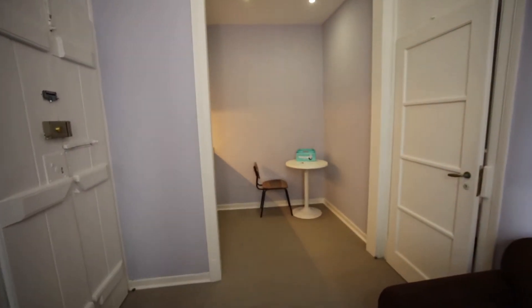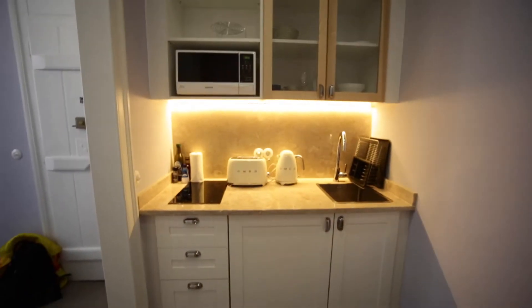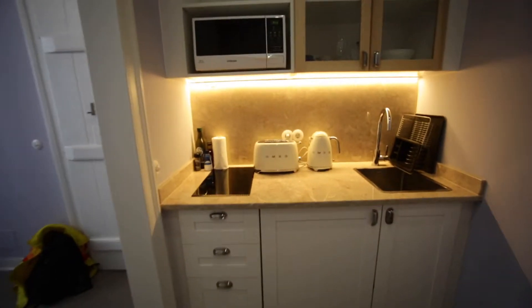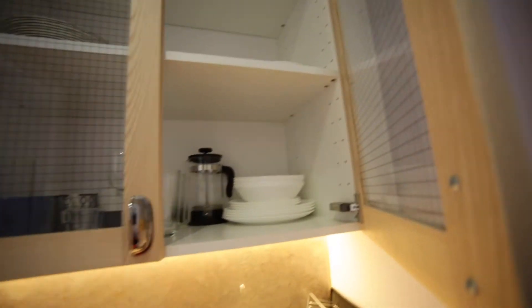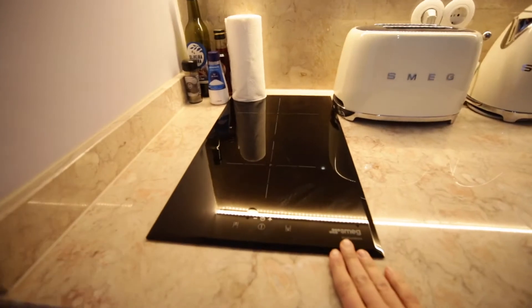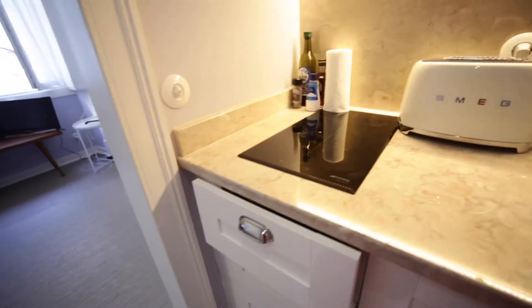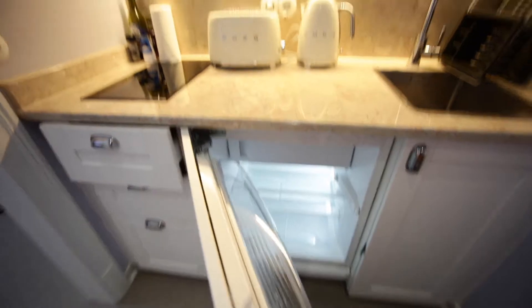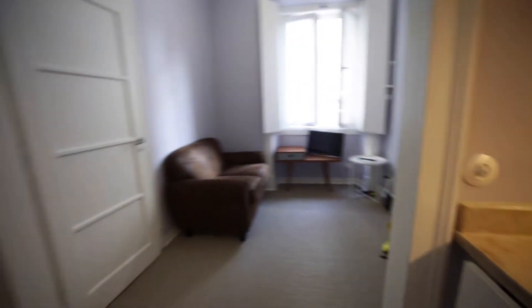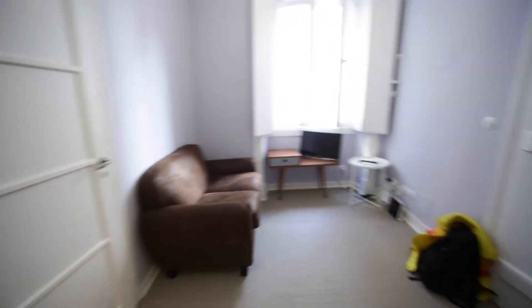This is the kitchen area. We have one table here. So we have one microwave. The kitchen is furnished. We have one water boiler and one toaster. We cook with electric and the fridge is there.